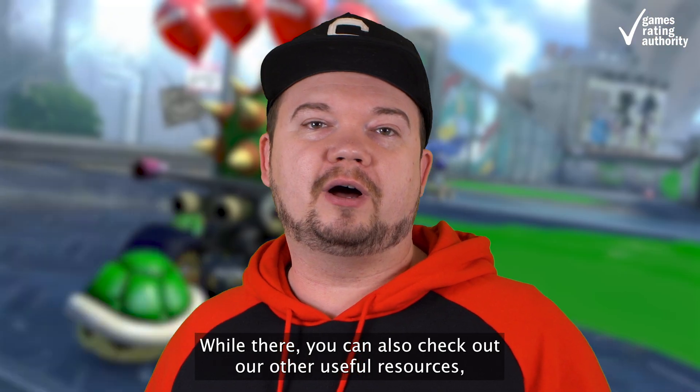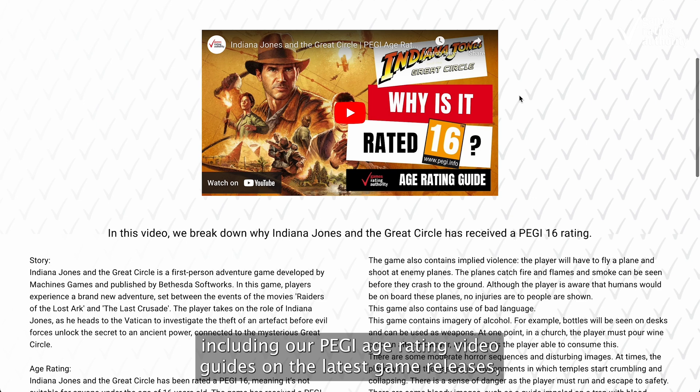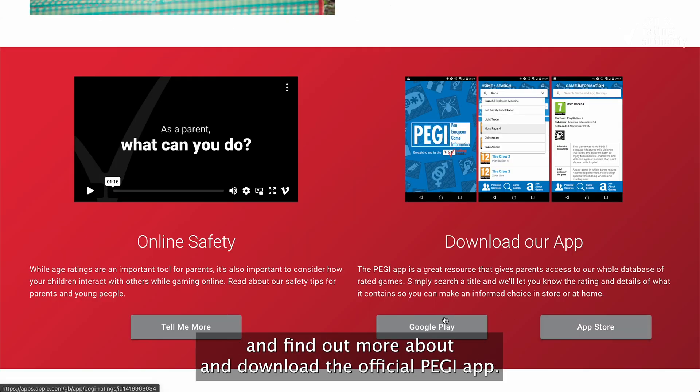While there, you can also check out our other useful resources, including our PEGI age rating video guides on the latest game releases, and find out more about and download the official PEGI app.